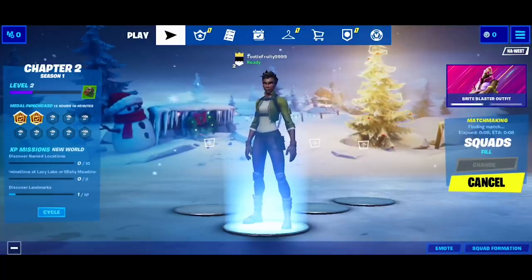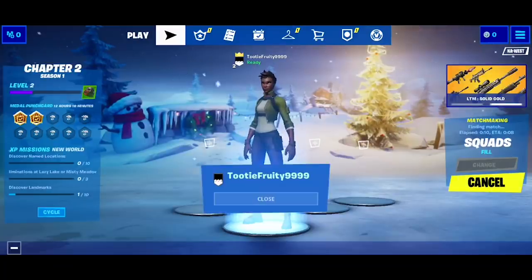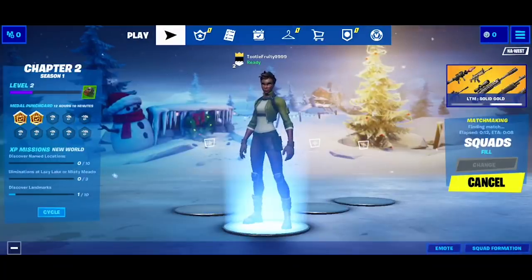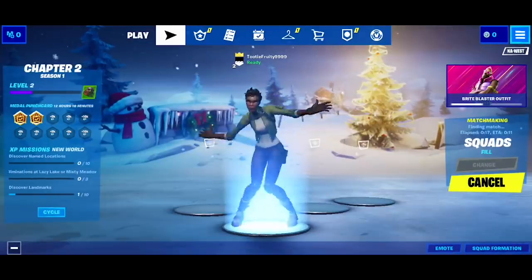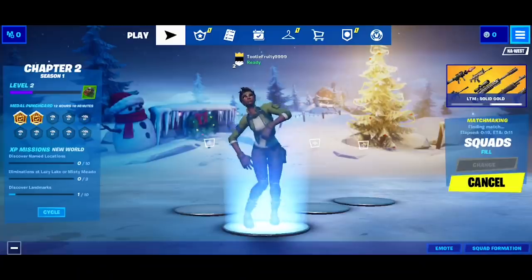It's looking good. Looking good on this screen, too. Tooty Fruity 9999. Kicking it in the house. All right. Going to play a round of squads. I don't know what that is, but let's kick it. Looking good. Doing a dance. Nice.